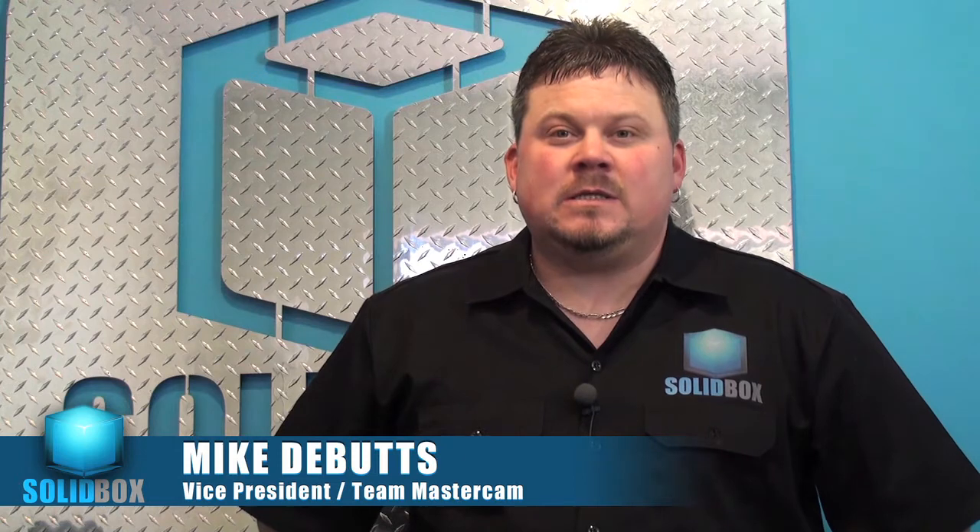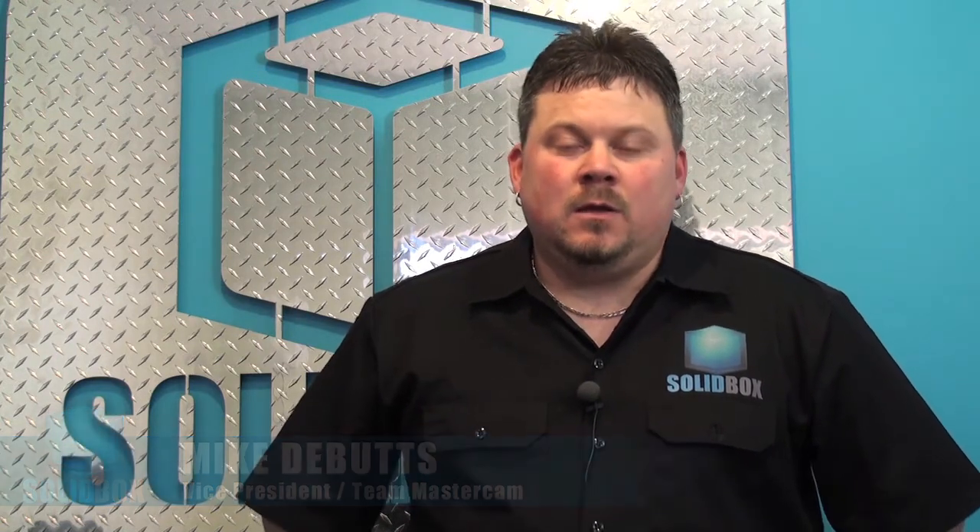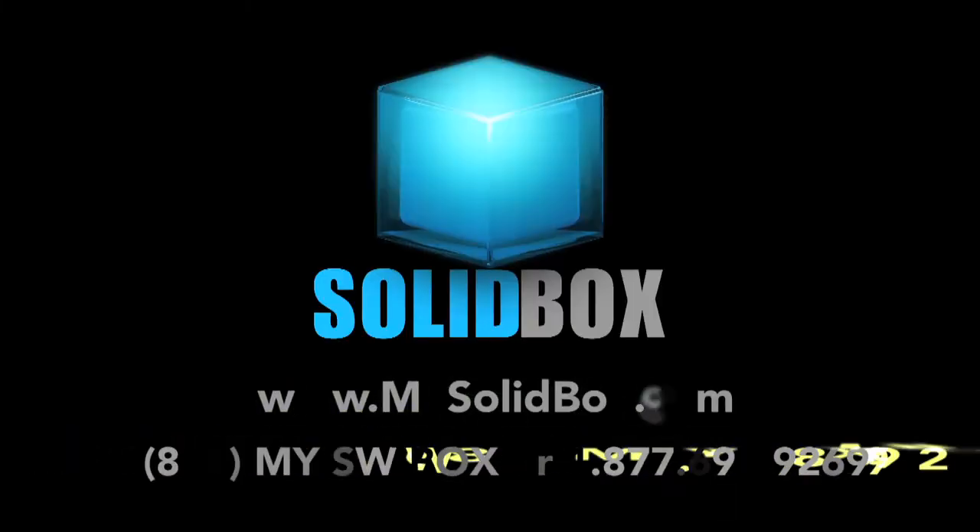Every Mastercam user has a different story. Please take a few minutes to give us a call or shoot us an email. You may not buy your computer from us, but we feel confident that we will help you make the right decision in your next purchase. We'll see you next time.